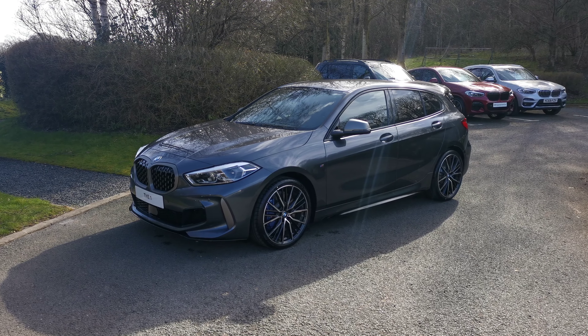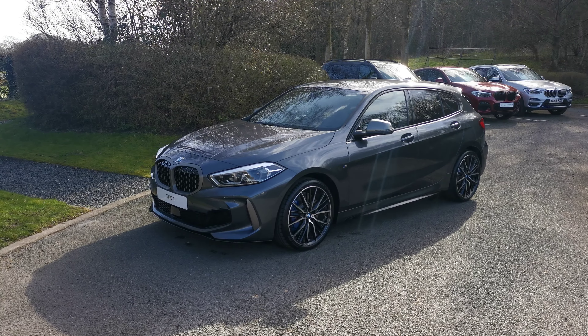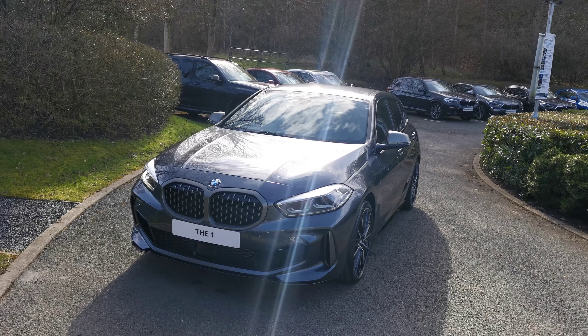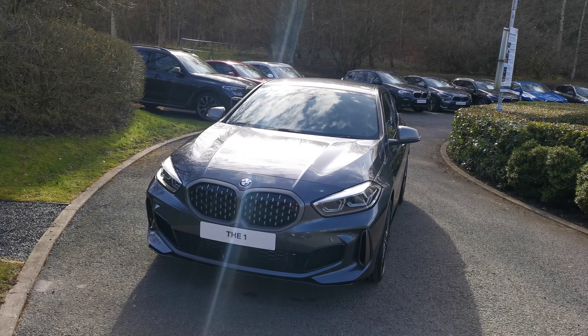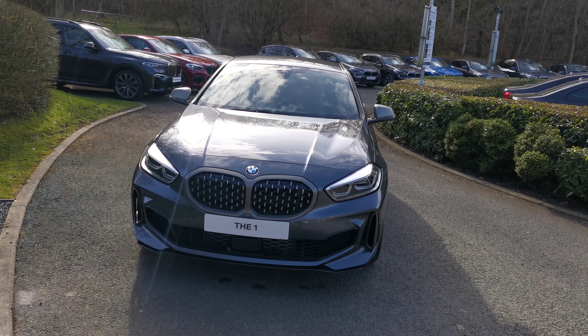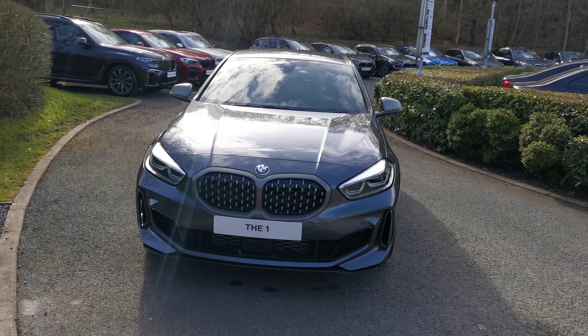Hello and welcome to Lloyd's South Lakes BMW. Today we have this M135i X-Drive five-door hatchback. This car is finished in mineral grey metallic and is a brand new unregistered vehicle. Some beautiful options selected on this particular car over the great standard specification, which I will run through with you now.